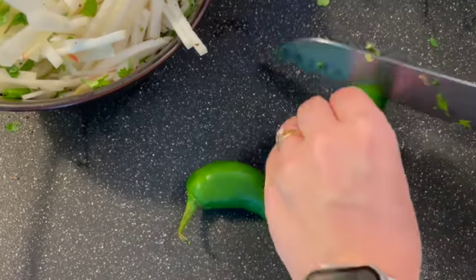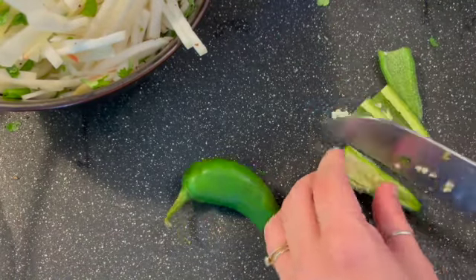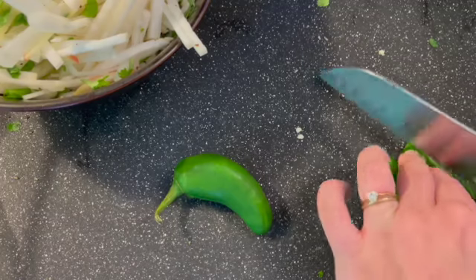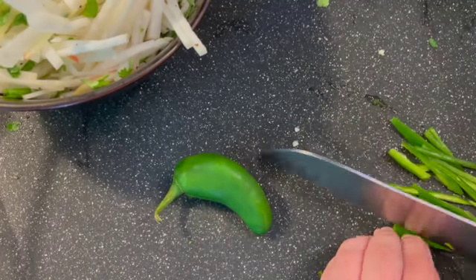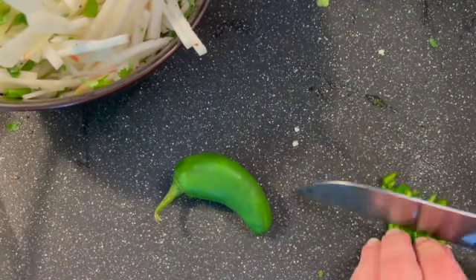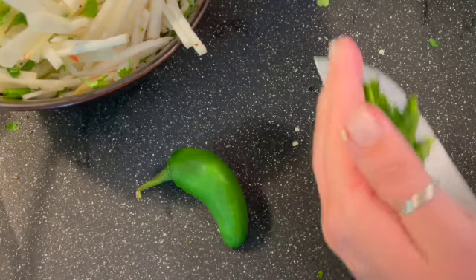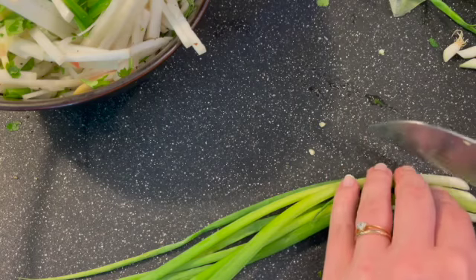Then I went in with the jalapeño. I de-seeded it — cut the top off, took the sides, sliced it similarly to how I would slice a bell pepper, and then cut them into nice long thin strips. I thought that might be a little too big and overpowering, so I cut them into nice little rectangle chunks.